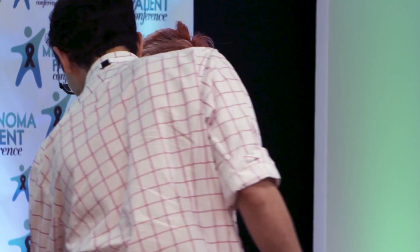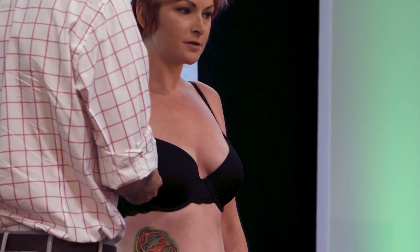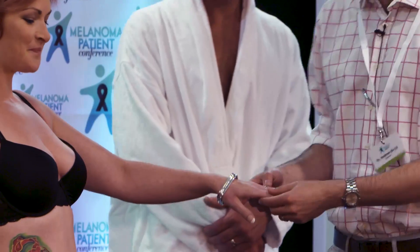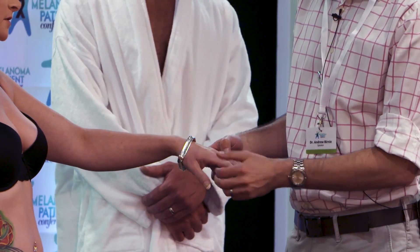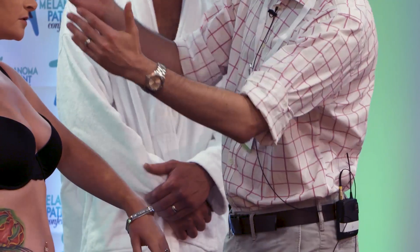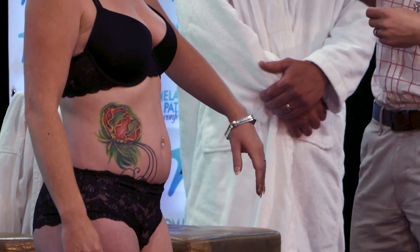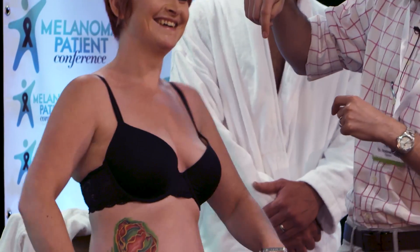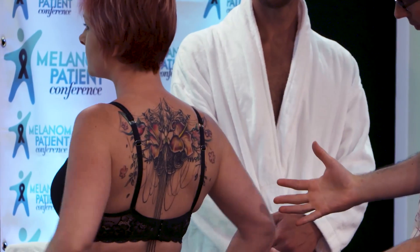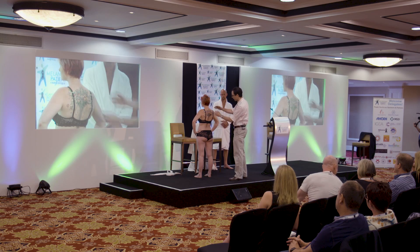So typically start with the hands, both sides. Work up the arms, again both sides. And then you're looking down there — you might subtly have a look underneath. And then spin around and have a look at the back. You can then have a good look, looking all the way around.